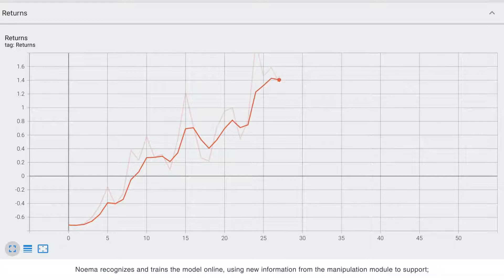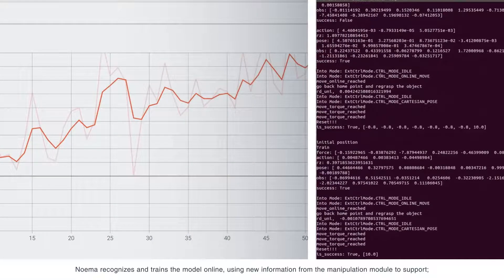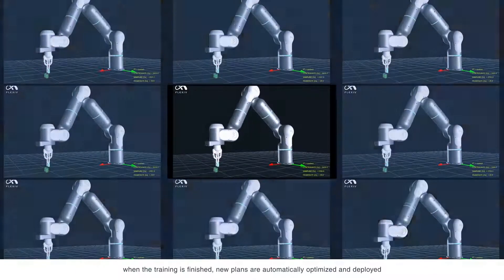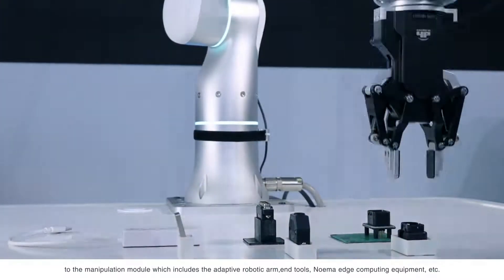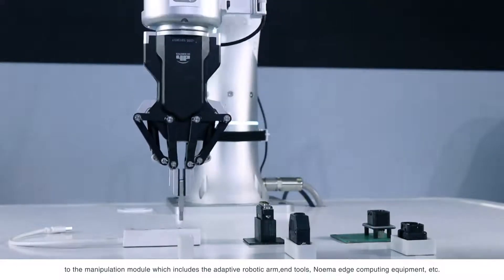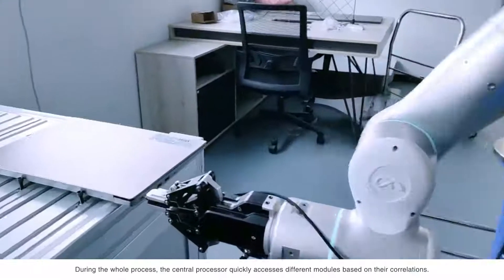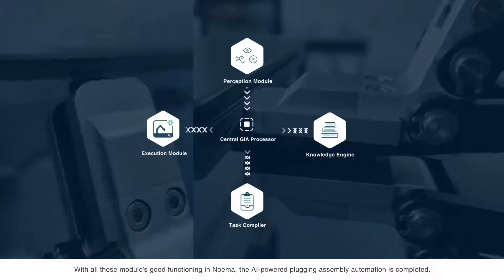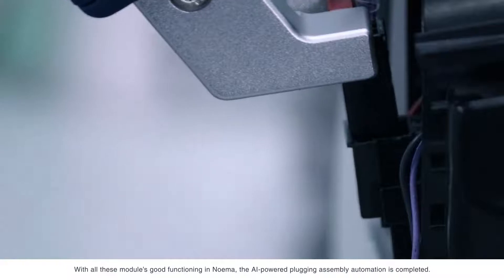Neuma recognizes and trains the model online, using new information from the manipulation module to support. When the training is finished, new plans are automatically optimized and deployed to the manipulation model, which includes the adaptive robotic arm, in-tools, Neuma edge computing equipment, etc. During the whole process, the central processor quickly accesses different modules based on their correlations. With all these modules functioning well in Neuma, the AI-powered plugging assembly automation is completed.